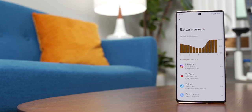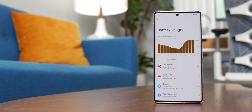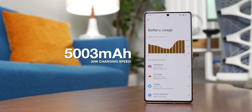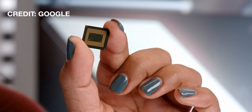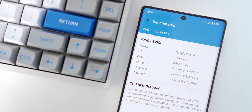It seems like Google has learned their lesson from the horrible battery life on the Pixel 4 too, because they stuck a massive 5,000mAh battery in here that can charge at a faster 30 watts. I'll have to do more testing to see if that leads to good battery life though, because given that Google has stuck their own custom SoC in here, I have no idea if it's going to be energy efficient or just be a complete power hog.